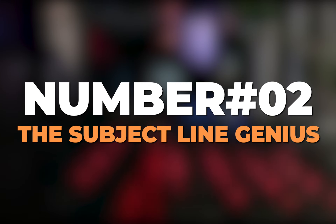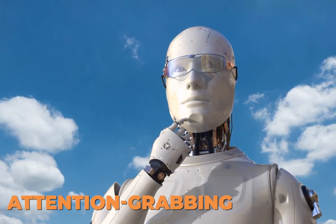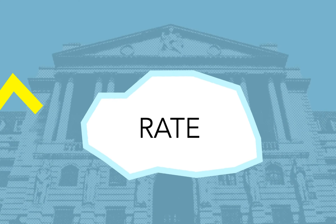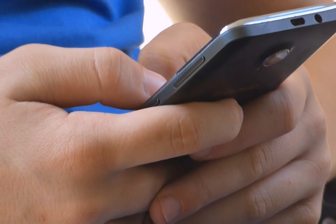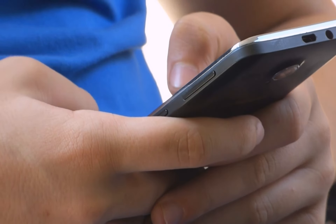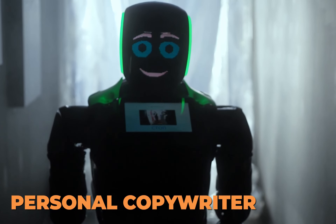Number 2: The Subject Line Genius. ChatGPT can help you generate attention-grabbing subject lines that will increase your open rates. With its ability to understand what makes people want to open an email, ChatGPT can write subject lines that will make your emails stand out. This is like having your own personal copywriter.